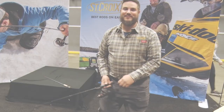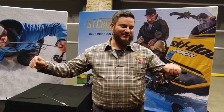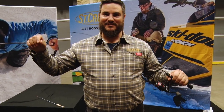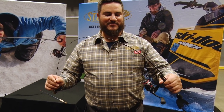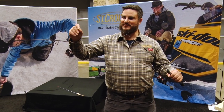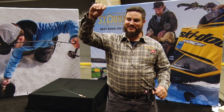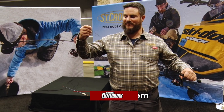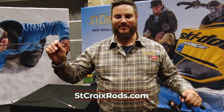Another rod I like to use for dead sticking — we use jaw jackers and automatic hook setters a lot — is this 36-inch Mojo Ice light rod. The light action means that when your automatic hook setter fires, the rod pops up and sets the hook, but that light tip keeps pressure on the fish. Without that pressure, if the rod straightens out, the line will slack and there's a good chance they throw the hook. I've found this 36-inch light action keeps the right amount of pressure on those fish to help get them through the hole.